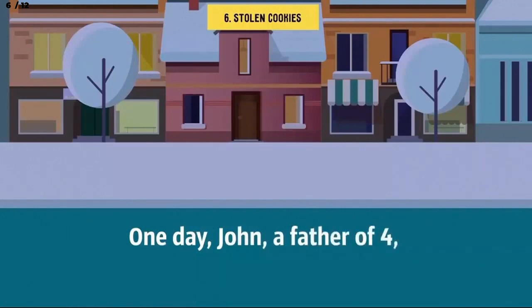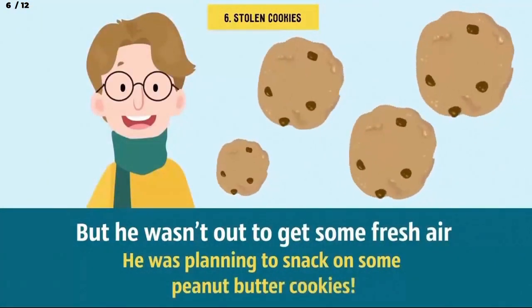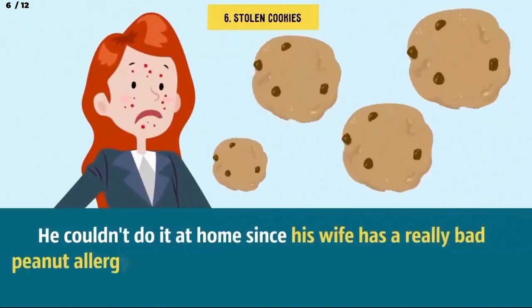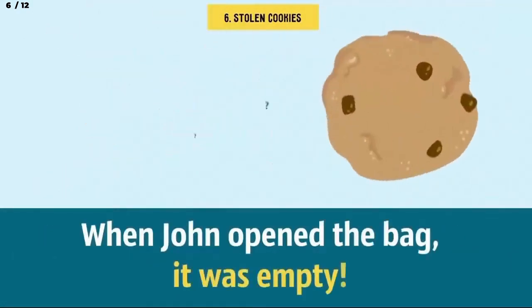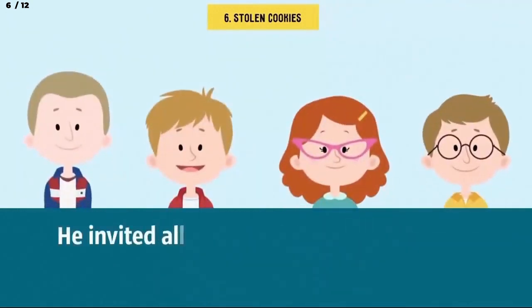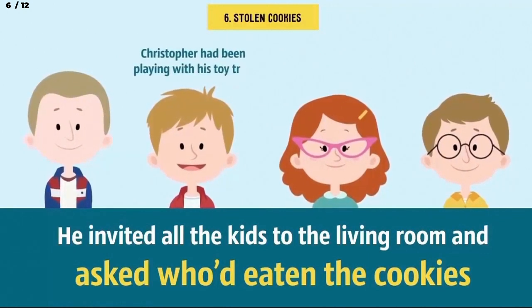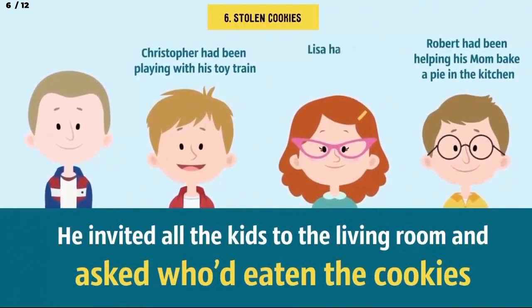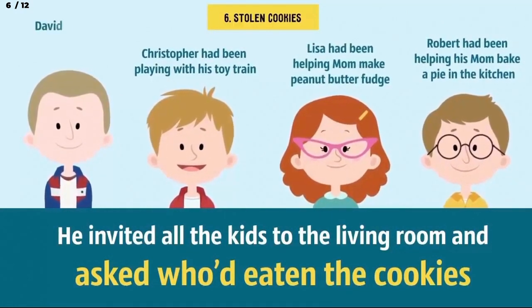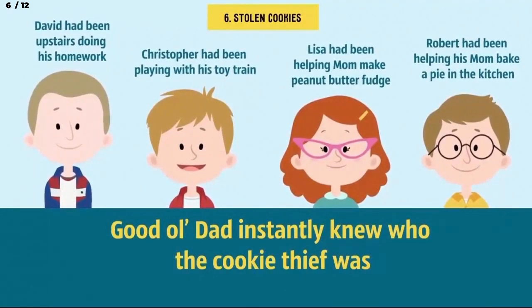Number 6: Stolen cookies. One day, John, a father of 4, went for a walk in the evening — not for fresh air, but to snack on some peanut butter cookies. He couldn't do it at home since his wife has a bad peanut allergy and his kids were grounded and not supposed to eat sweets for a week. However, when John opened the bag, it was empty. The cookies were gone. When he got home, he asked all the kids who'd eaten the cookies. Christopher said he'd been playing with his toy train. Robert said he'd been helping his mom bake a pie in the kitchen. Lisa mentioned she'd been in the kitchen as well, helping mom make peanut butter fudge. David said he'd been upstairs doing his homework. Good old dad knew instantly who the cookie thief was. Can you figure it out in only 10 seconds?